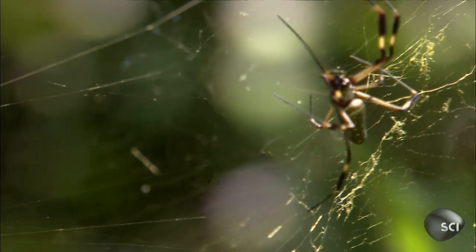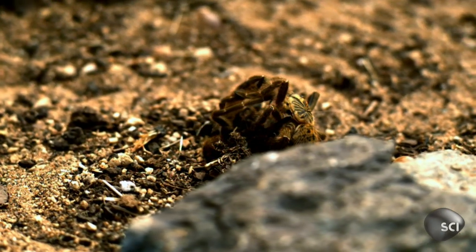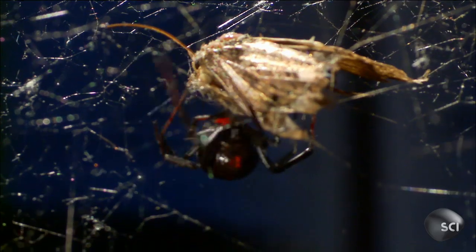Spider silk is composed almost entirely of protein. It's about three times stronger than Kevlar and about ten times stronger than steel, and more elastic than nylon. The problem is spiders are cannibalistic and territorial — they'd kill each other before producing an ounce of silk.